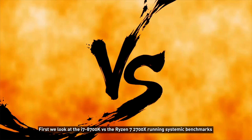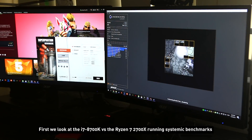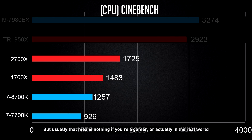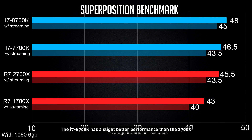First, we look at the i7-8700K versus the Ryzen 7 2700X. Running synthetic benchmarks, AMD's 2700X just owns the i7-8700K. But usually that means nothing if you're a gamer or in the real world. So running a graphics benchmark, Unigine's Superposition shows that the i7-8700K has slightly better performance than the 2700X.